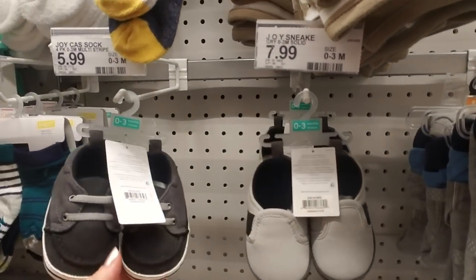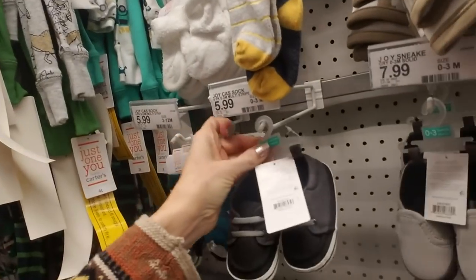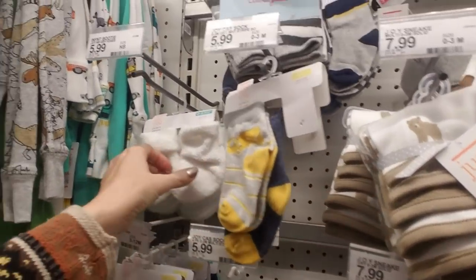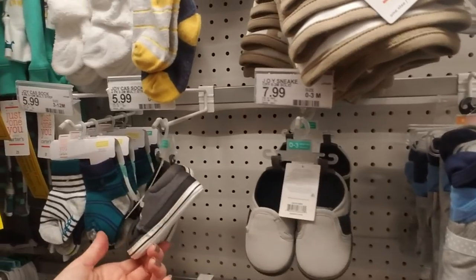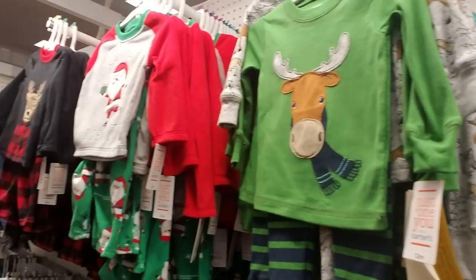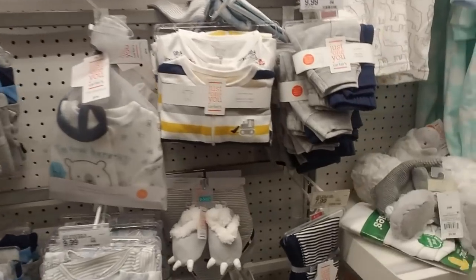And then we have little tiny shoes — zero to three month sizes. I'll be honest, when my kids were that little I didn't really put shoes on them — it seemed like a waste of money. I always made sure they had on nice thick socks and their feet were warm. It was just one more thing to take off as you changed diapers.